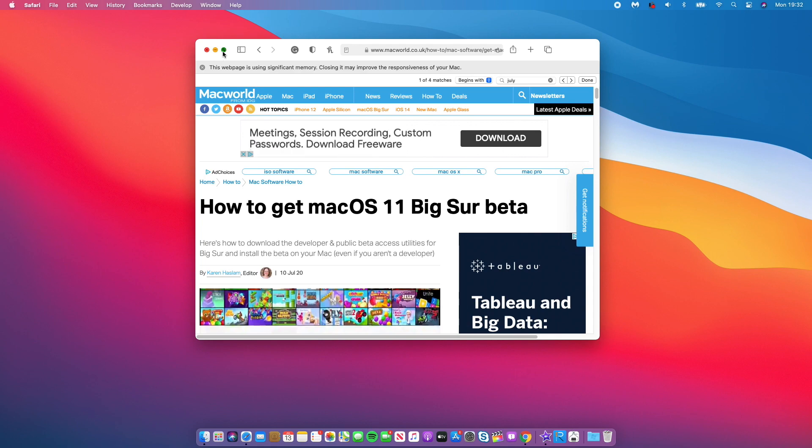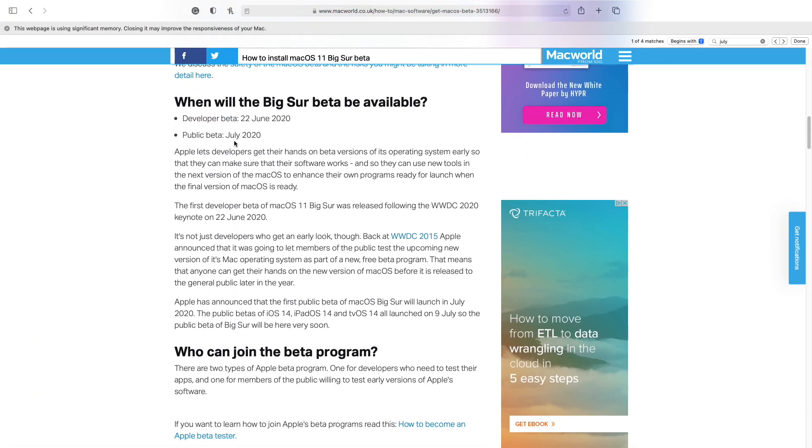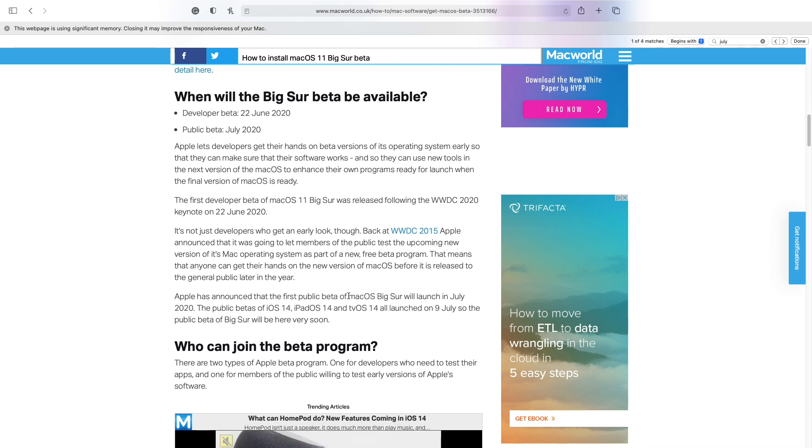Apple has announced that macOS 11 Big Sur public beta will initially be available in July. They did not give a specific date, just sometime in July. I would like to think we'll perhaps see the first public beta of macOS 11 Big Sur this week — Thursday — but again that's just an assumption, as Apple has been doing random publishing of its beta software, so we can never really know.